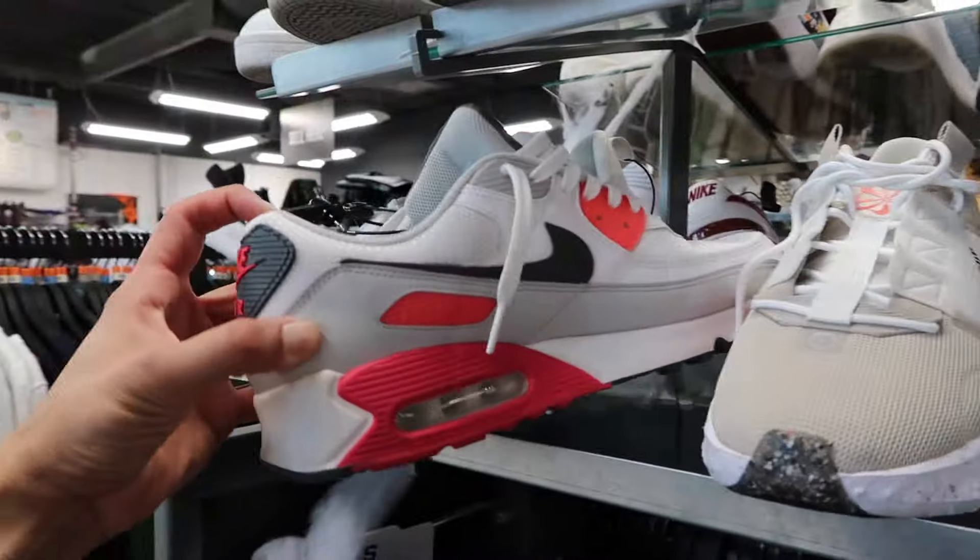What's up guys, Glenn with Hustler Hacks here. We are at Uptown Cheapskate — we're gonna do a little sneaker and shoe browsing, maybe a little shopping. Let's see what they got. Shoes only, little walk through right here.